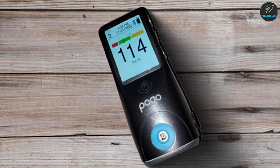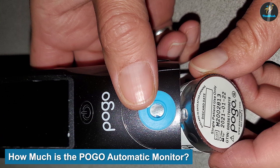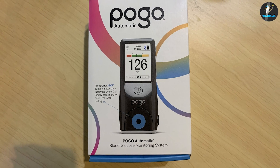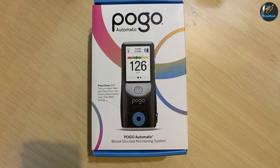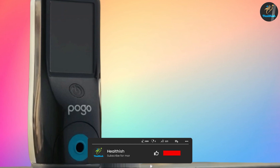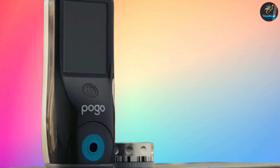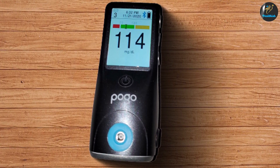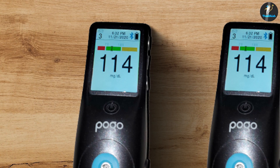Regarding cost, on the website the POGO automatic monitor costs $68, and a package of five cartridges (50 tests) costs $32. If you have private insurance and receive a prescription from your healthcare provider, you can expect to pay at most $59 for cartridges covering 150 tests. This offer is not available for those on Medicare, Medicaid, or VA or military healthcare programs.